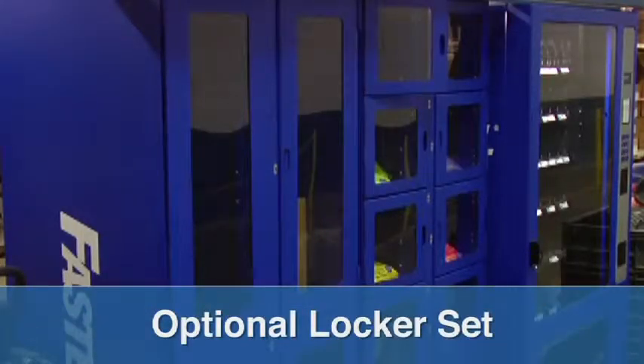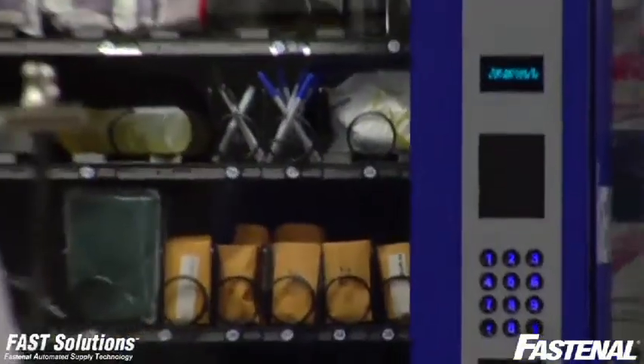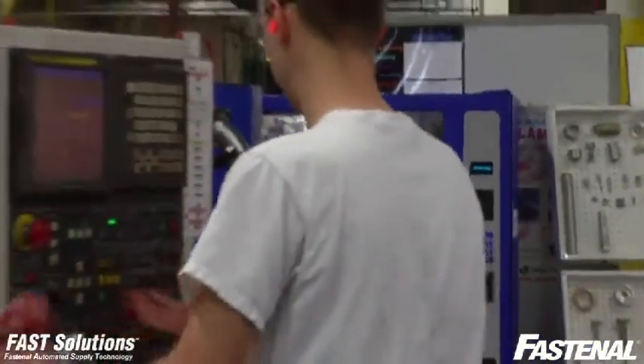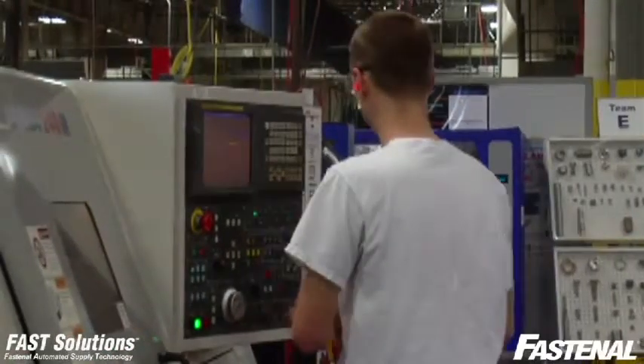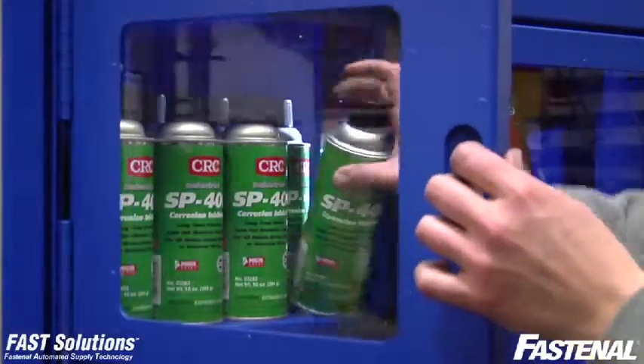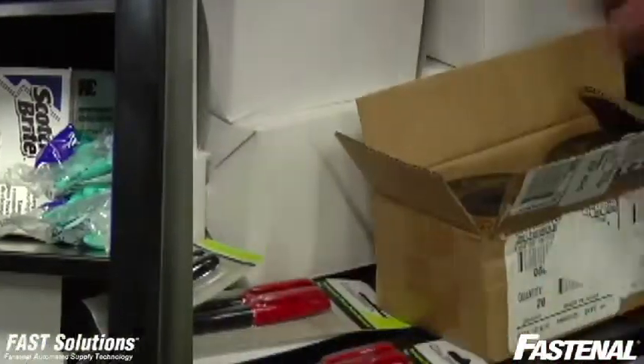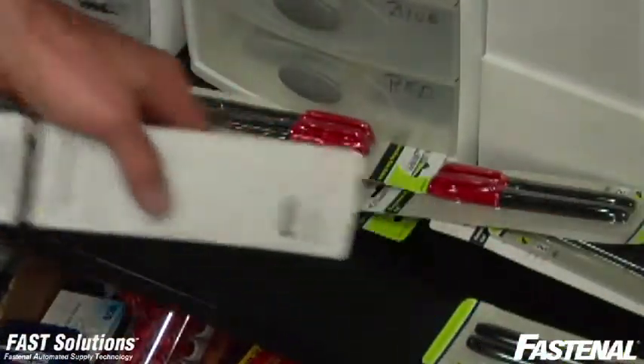There's also an optional locker set up to manage larger or check-in, check-out type items. Because product is immediately available at the point of use, workers spend less time standing and waiting at the crib, and there's no reason to hoard products because it's so easy to get more if you need it. And that's really what the system is all about — helping you control consumption and put an end to all those wasted costs.